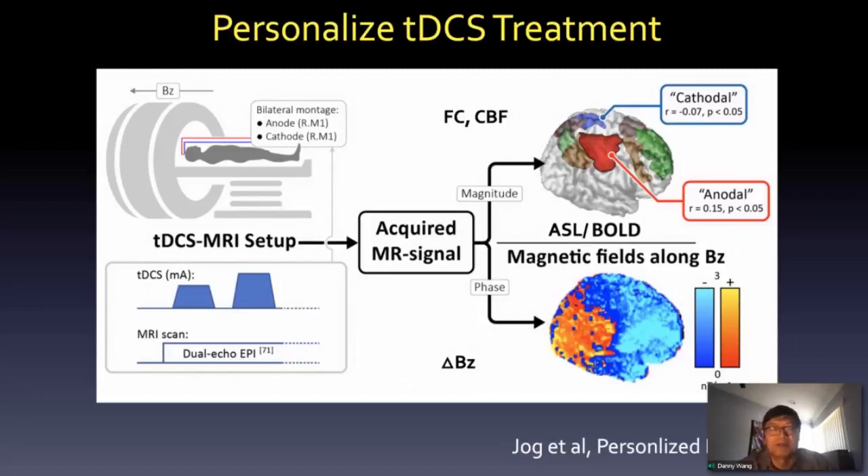The technique we developed is called the dual echo EPI, which gives you simultaneous measurements of the magnitude and the phase of the MI signal. From the phase of the MI signal, we can estimate the magnetic field induced by TDCS around the BZ direction, which in magnitude is proportional to the electric field in the orthogonal direction.